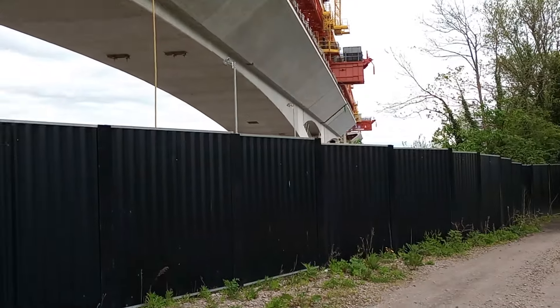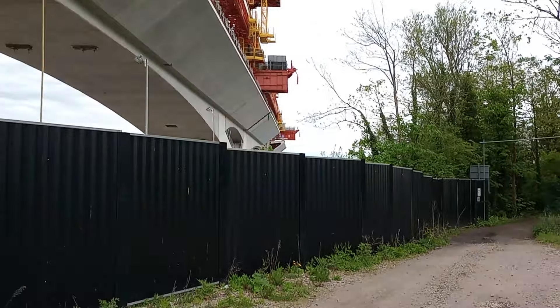One thing I wonder about is that these engineers have been on this project for weeks, months, years.